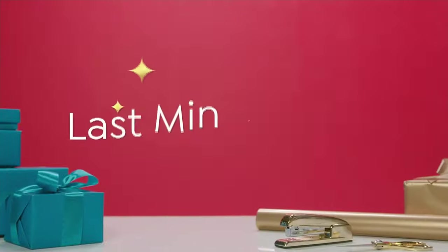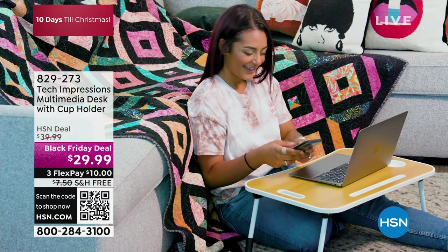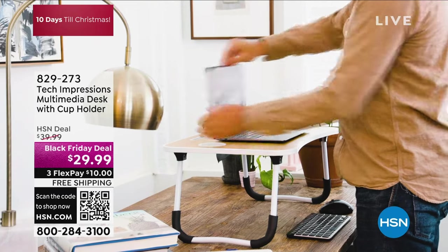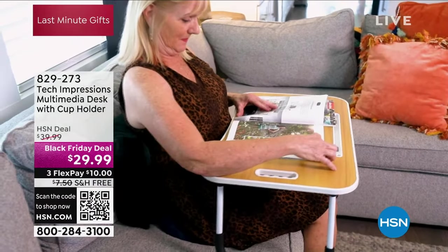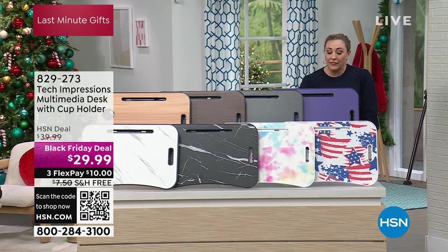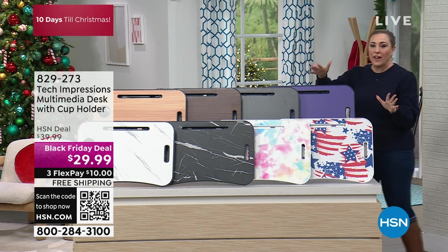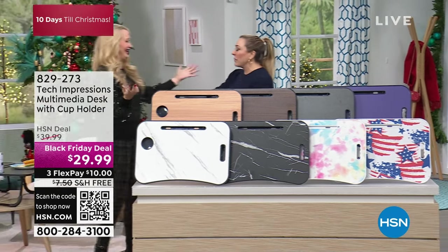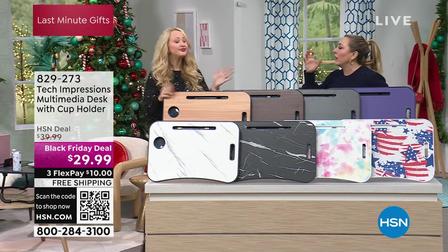I'm going to show you the colors of our first item in the show — we only have two items in this show. Tech Impressions makes amazing giftables for all of us who have tech in our life, which is all of us. This is a multimedia desk with a cup holder. It is a huge customer pick on HSN.com. It's perfect for crafters, for snackers — I eat in front of the TV — and when the grandkids come over and want to color, you've got that desk that comes out. My beautiful friend Lori Leland is here. You are sparkle-rific today — I got the sparkle memo! I will let you do the colors because you are versed in them.